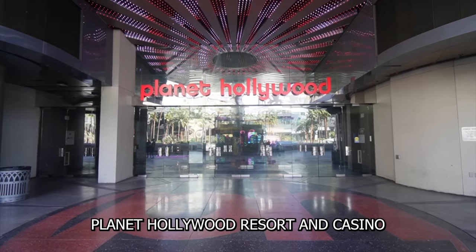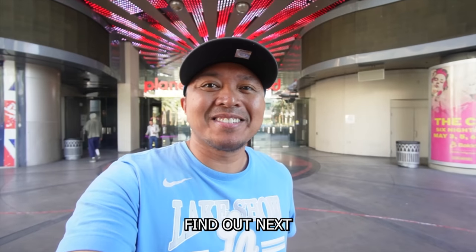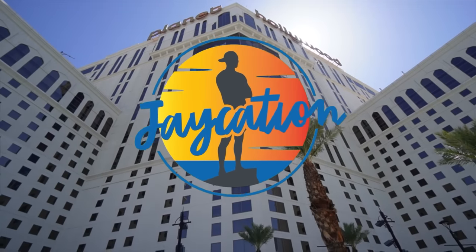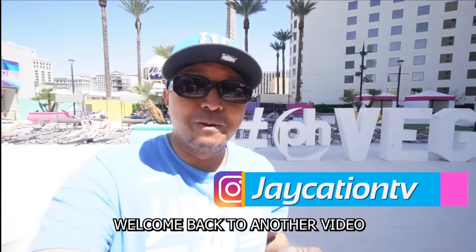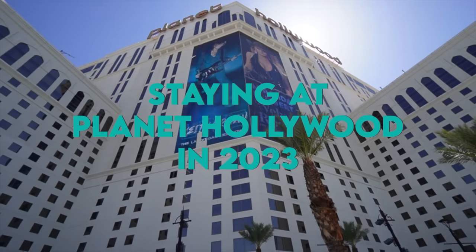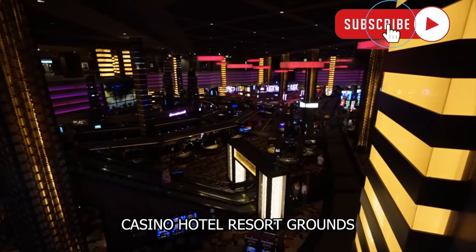What's it like staying at Planet Hollywood Resort and Casino in Las Vegas in 2023? Find out next on Jaycation. What's up, Jaycationers? Welcome back to another video here in the Las Vegas series. We are back in Planet Hollywood, Las Vegas in 2023, checking out the casino, hotel, resort grounds.